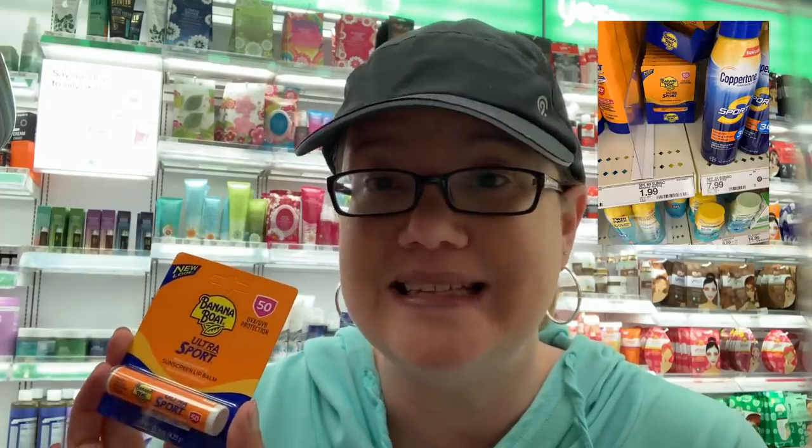The deal I'm going to do: I'm going to grab three of these Banana Boat lip balms priced at $1.99 each. That brings my total to $5.97, and I should get back a $5 Target gift card, making all three $0.97 or $0.33 each. I've done this deal before and didn't get my gift card, so I take a screenshot of the promotion to show at the register that these products aren't excluded.